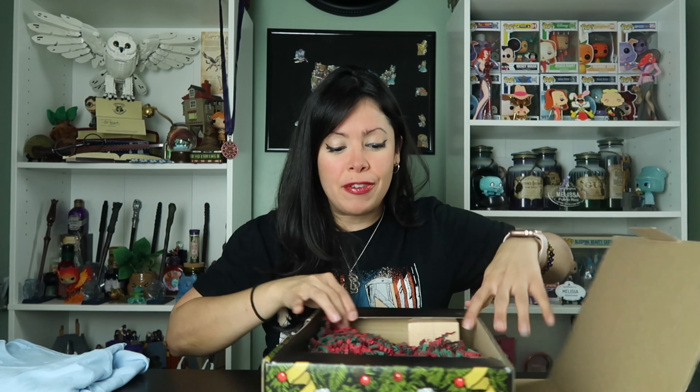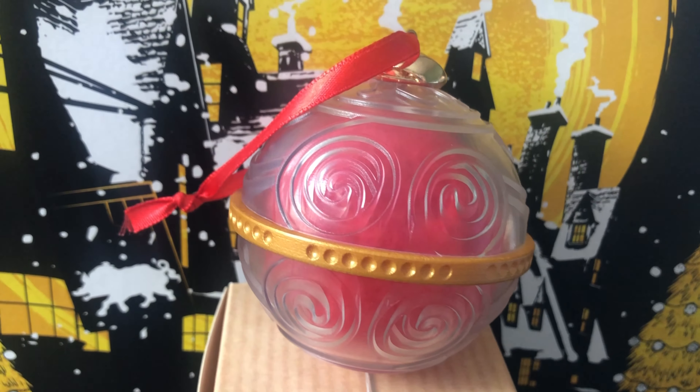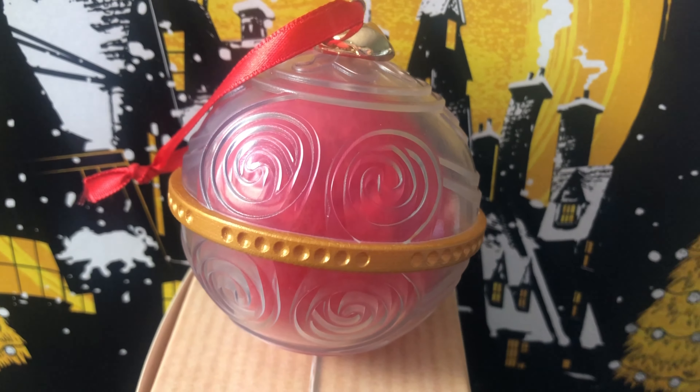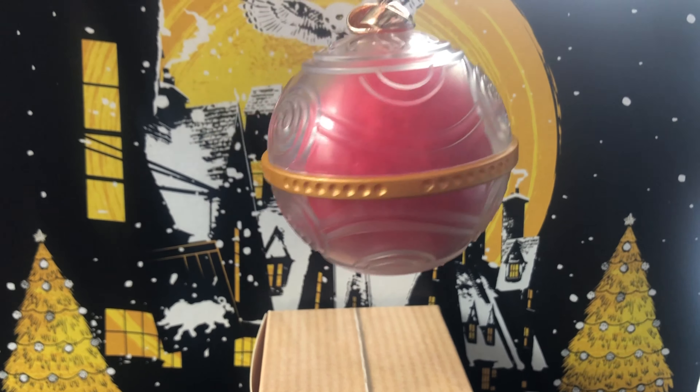Let's see what else we have in our box. We do have some red and green fuzzles in here. It looks like we have an ornament and it resembles the Remembrall. How cool is this? I bet Neville would love something like this. We have a really cool t-shirt and a Remembrall ornament — let's see what else we have.